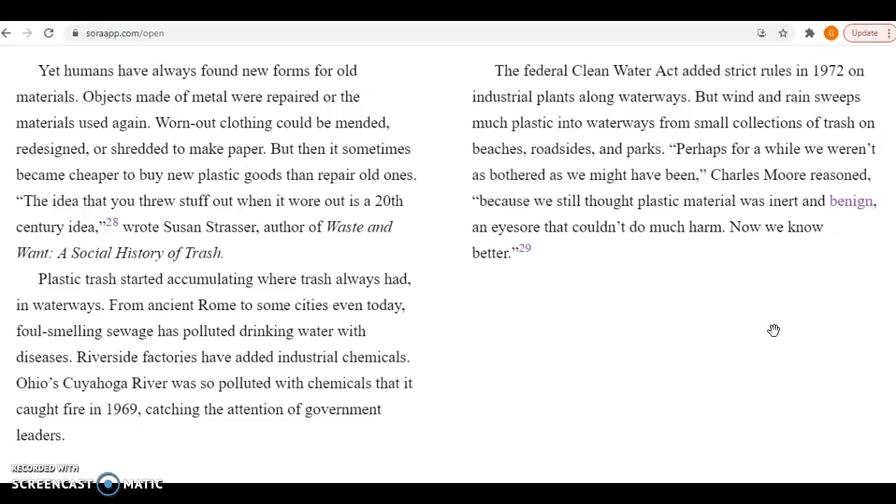Plastic trash started accumulating where trash always had — in waterways. From ancient Rome to some cities even today, foul-smelling sewage has polluted drinking water with diseases. Riverside factories have added industrial chemicals. Ohio's Cuyahoga River was so polluted with chemicals that it caught fire in 1969, catching the attention of government leaders. The Federal Clean Water Act added strict rules in 1972 on industrial plants along waterways. But wind and rain sweep much more plastic into waterways from small collections of trash on beaches, roadsides, and parks. Perhaps for a while we weren't as bothered as we might have been, Charles Moore reasoned, because we still thought plastic material was inert and benign — an eyesore that couldn't do much harm. Now we know better.